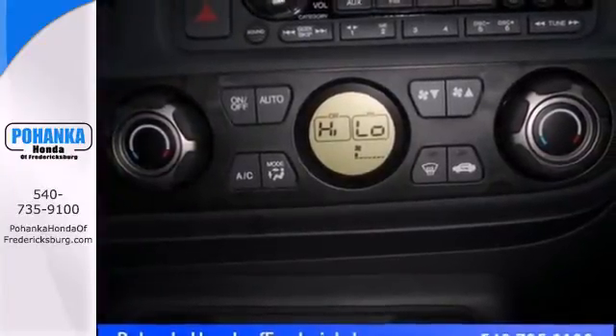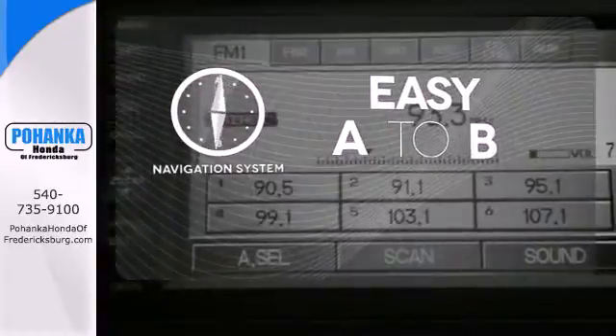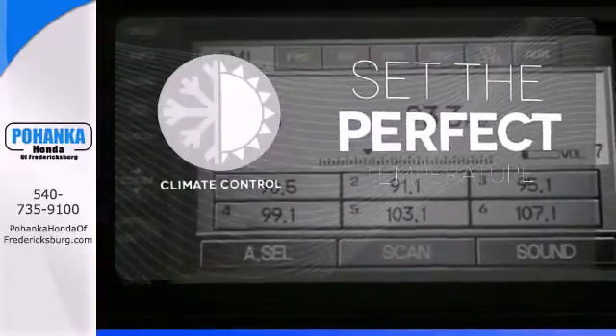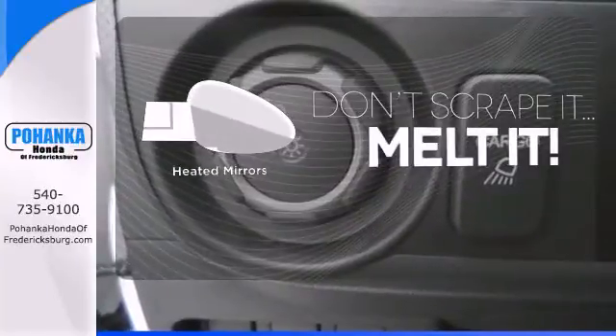So you'll be surrounded in comfort. Feel confident getting from point A to point B with the navigation system. The climate control lets you set the temperature exactly where you want it. Leave the scraper in the car thanks to the heated mirrors.